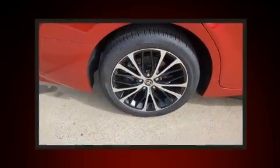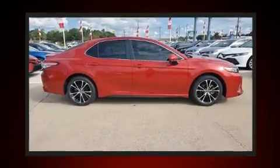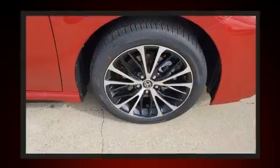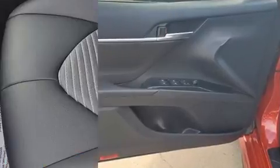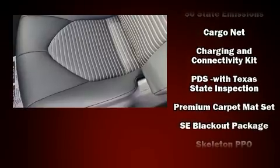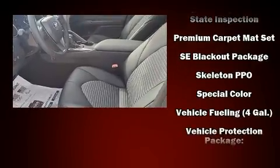Toyota also prioritized safety and security by including head curtain airbags, front and rear side impact airbags, traction control, brake assist, a security system, an emergency communication system, and four-wheel disc brakes with ABS. This car was designed with safety in mind, allowing you to drive with even greater assurance.